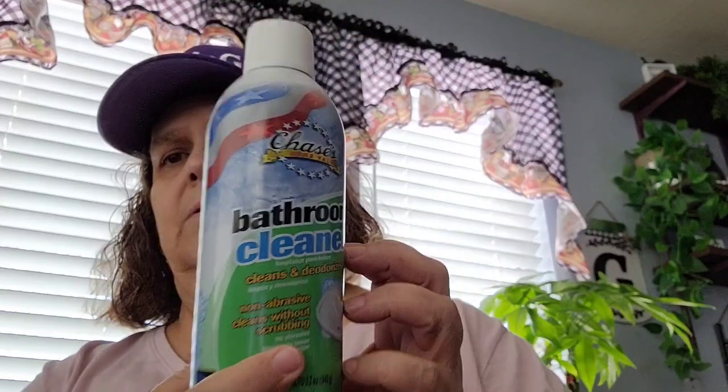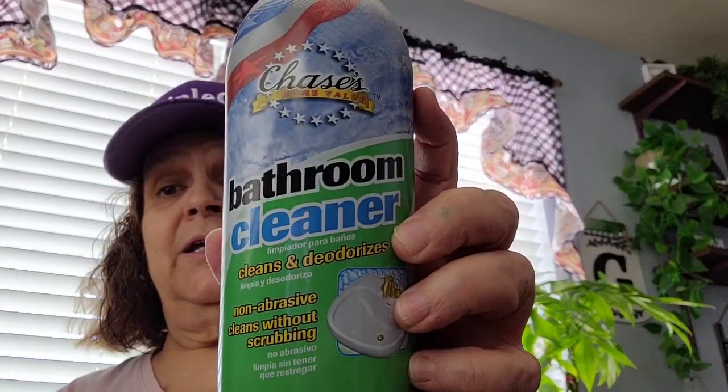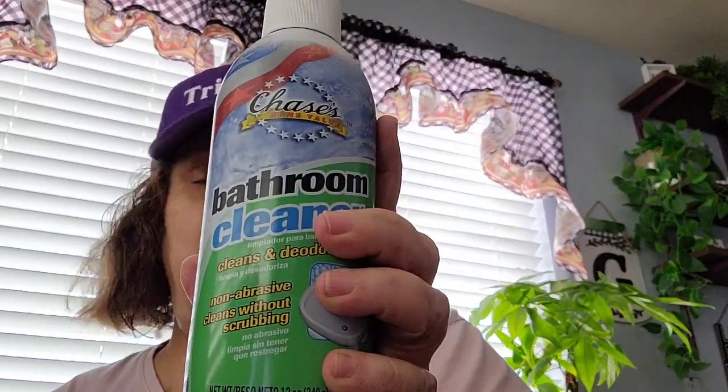I picked up this bathroom cleaner by Chase. I needed to clean my shower and my tub. When I went to the store the other day I bought a bathroom cleaner to clean my shower and bathtub, so now I got an extra. I'm going to put the extra one away.